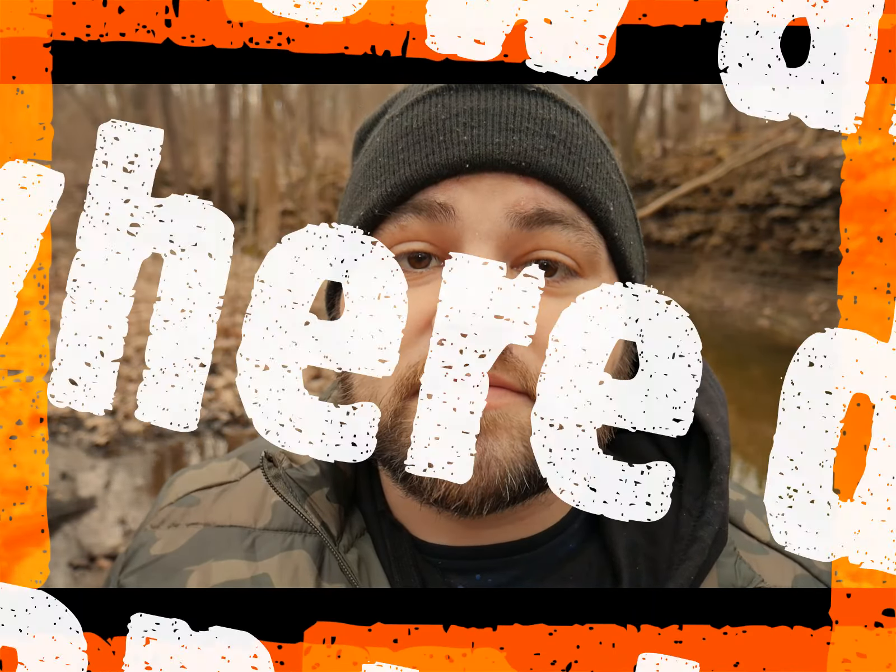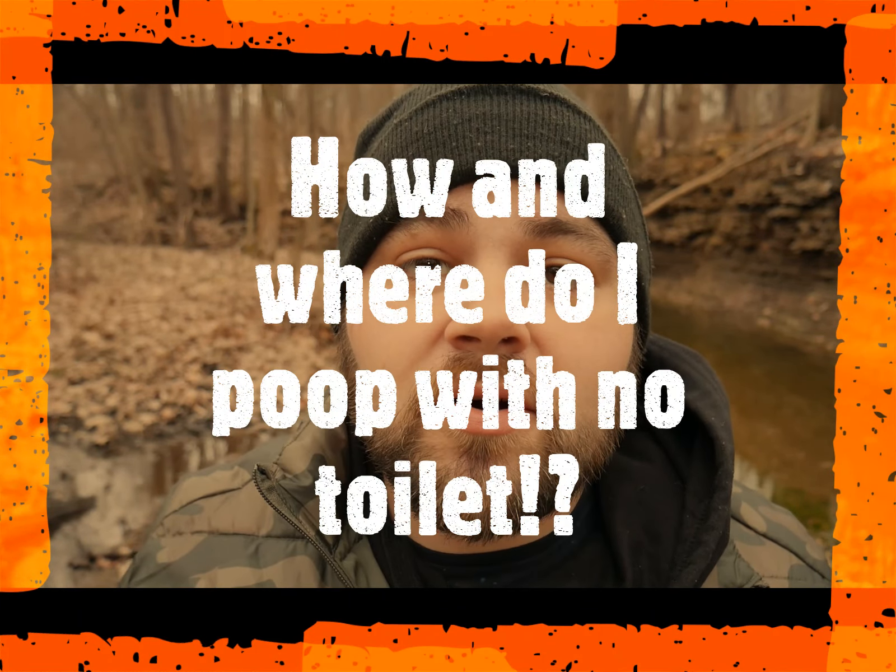Camping in the woods. So what's the biggest concern that people have when they're camping in the woods? Where am I gonna go to the bathroom? How am I gonna poop?